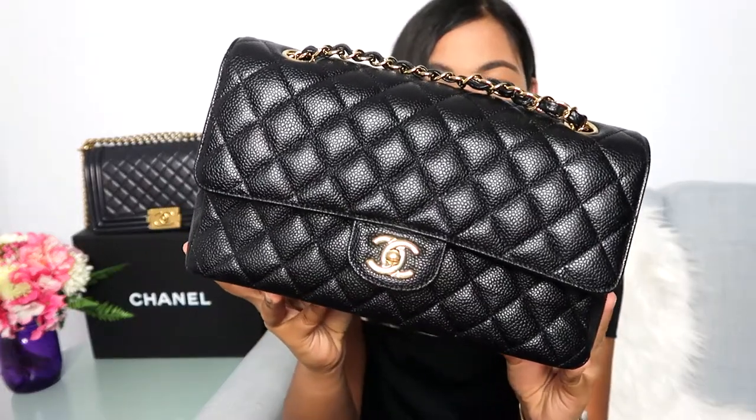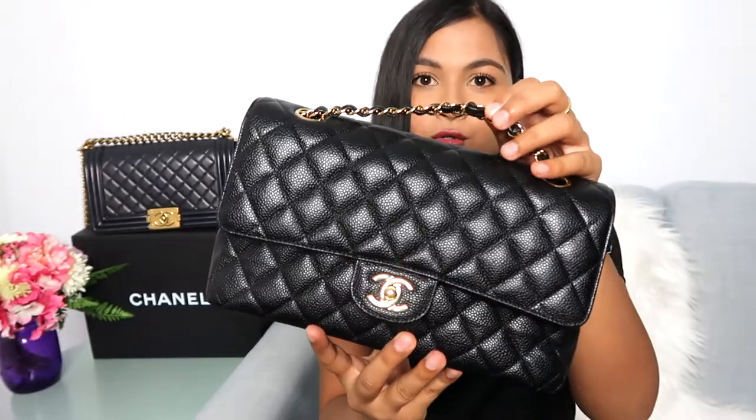This is called the classic Chanel flap. I have it in the medium size — on the website it's just called the classic flap. There are two smaller sizes (small and mini) and two larger sizes (large and maxi), so I've gone for the one right in the middle, which is probably the most popular size. I've got mine in caviar leather, which is a grained calfskin, with gold hardware.